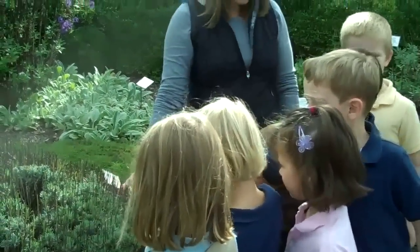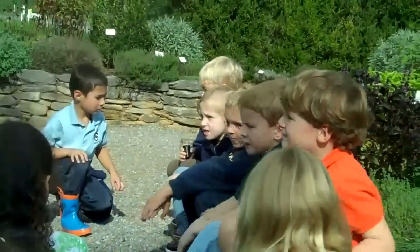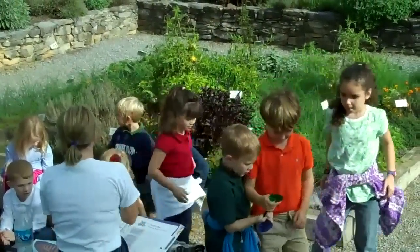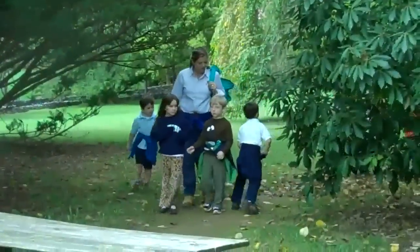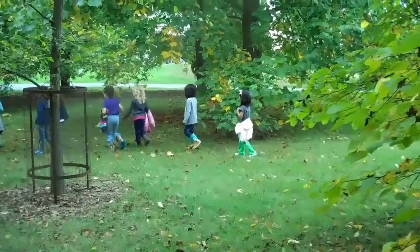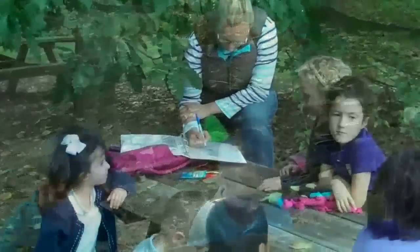Kindergarten will go back to Blandy as part of our curriculum in the spring. We will study plants, and when we go back to Blandy, Blandy will break down the life cycle of the plant. We learn a cute little song about how from a seed to a plant. We also learn about mammals, and Blandy shows us the mammals that surround us at Powhatan.